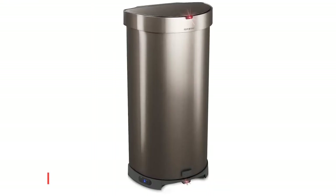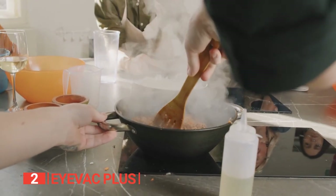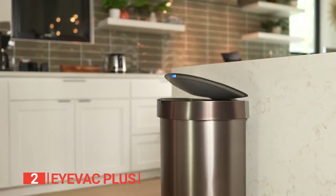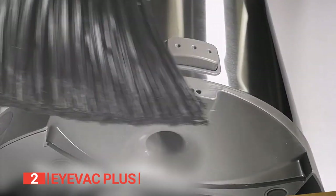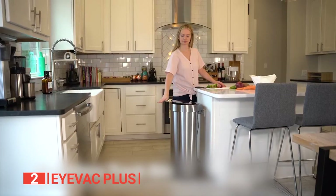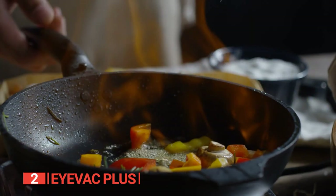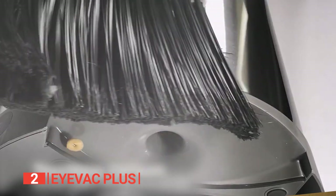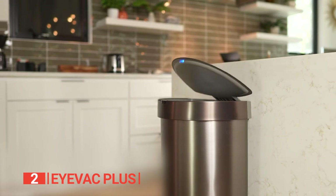The second product on this list is the iVac Plus. Introducing this extraordinary unit featuring a 13-gallon stainless steel bin built to withstand the test of time. With its powerful suction and high-quality construction, this trash can is a force to be reckoned with. Equipped with advanced sensors, the lid opens and closes automatically, freeing up your precious time. This bin boasts touchless activation and a powerful vacuum motor, ensuring a clean and tidy floor, with a 5-second automatic lid closure.